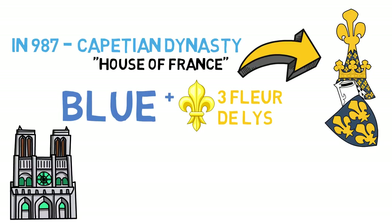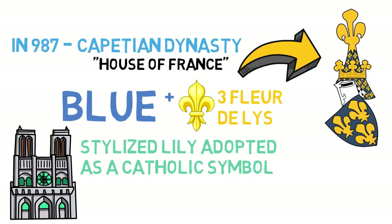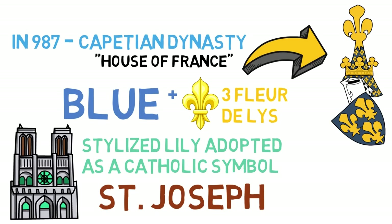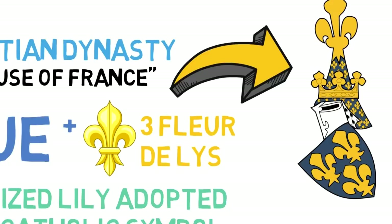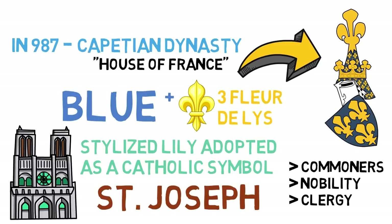The fleur-de-lis is a stylized lily. Many of the Catholic saints of France, especially Saint Joseph, are depicted with the symbol. Since France was historically and traditionally Catholic, the symbol was further adopted by its rulers. According to French historian Georges Duby, the three petals in this depiction represent the three medieval social estates: the commoners, the nobility, and the clergy.